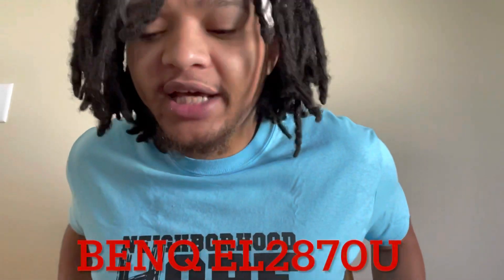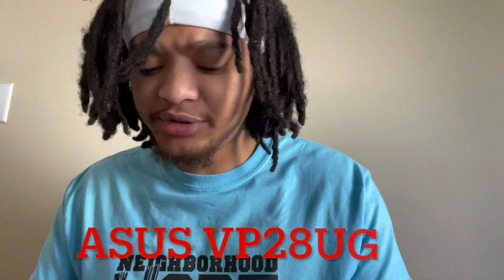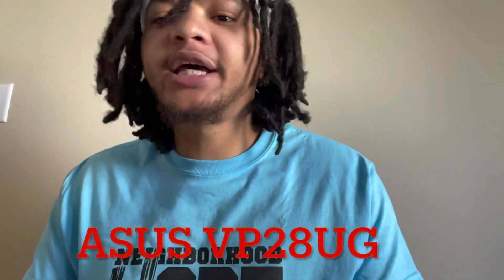If you've done your research like I did, you're going to narrow it down to the two cheapest 4K monitors that's out there. Listen close now — the first monitor you got is the BenQ EL2870U.